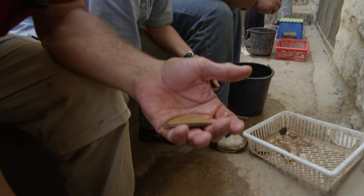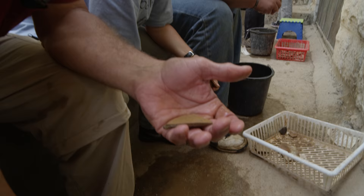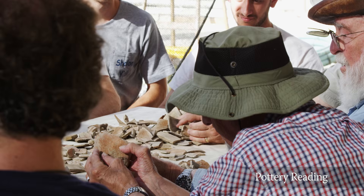After pottery is found, it's sorted into certain buckets, then you literally just wash the dirt off, put it in a bag, and get it ready for pottery reading which happens in the afternoons.